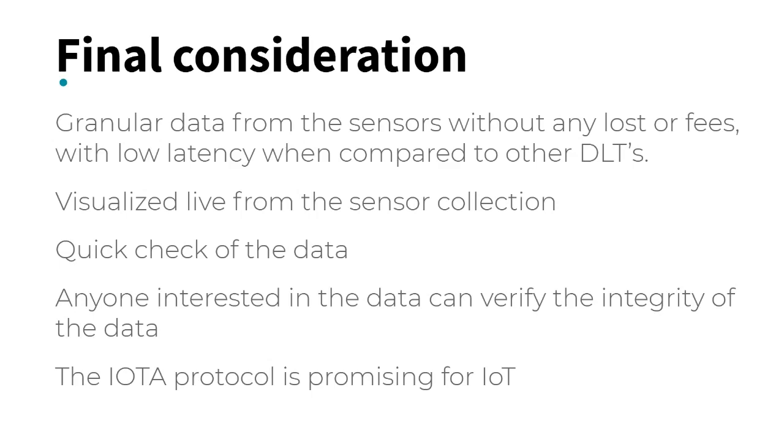Finally, it can be said that the IOTA protocol is promising for IoT, and the proposed model can be used to store secure and immutable data streams.